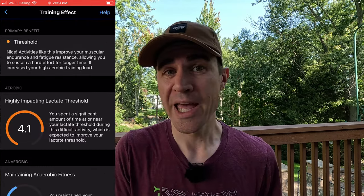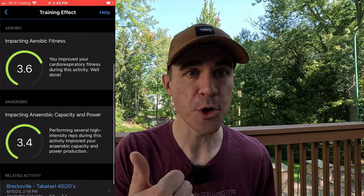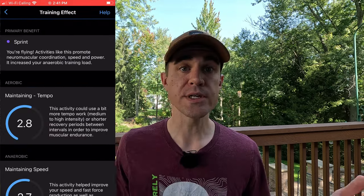Garmin Connect will tell you whether a ride helped boost your aerobic or anaerobic fitness, and it'll categorize your training ride — was it tempo, threshold, sprint, VO2 max? Wahoo doesn't offer any of that. If you care about structured training or monitoring your fitness — I've had issues with overtraining in the past — it's nice to have an objective measure to check whether you're doing too much or not enough. The training status information used to be less helpful, telling you that you're in an unproductive state two-thirds of the time, but Garmin seems to have ironed out the kinks in recent years and the analysis is better today.